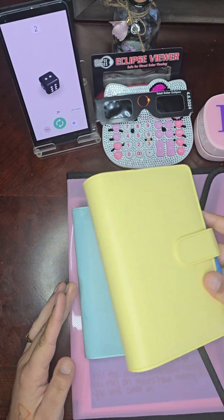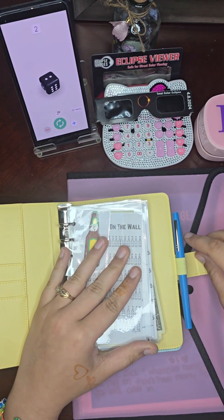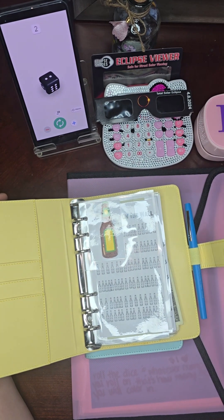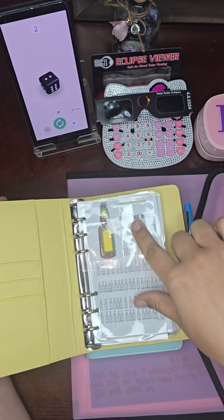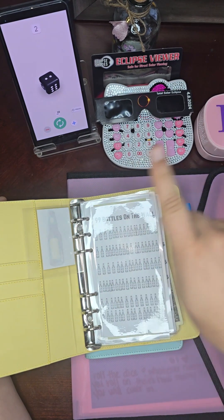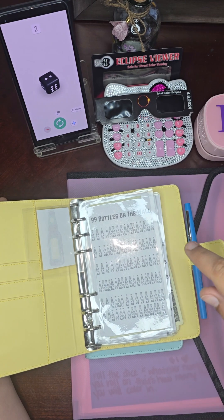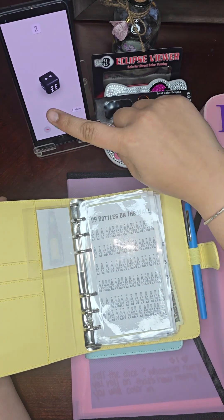This is my new savings binder, and inside I have a whole bunch of savings challenges. These are my mini savings challenges — I had this little leftover so I said, okay, let me hole punch you. This is my 99 Bottles on the Wall challenge. What we will do is roll the dice, and the number we roll is what we will color in and save.